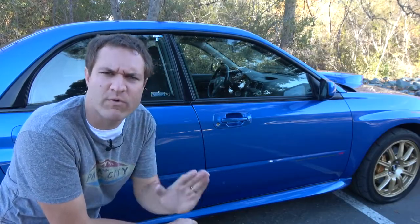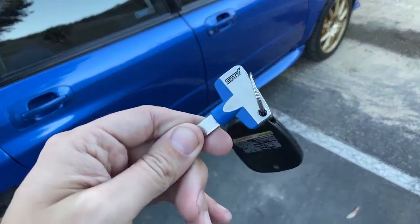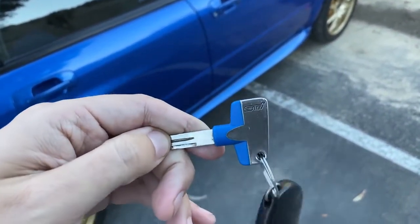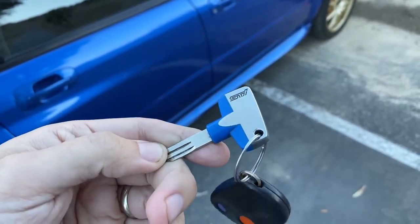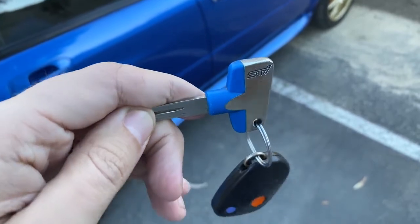I'm going to start the quirks and features of the STI with one of the very strangest quirks about the entire car, and that would be the key. This is the key for the STI — not the valet key, not some weird second or aftermarket key. This is what you got. It looks like a battery cutoff switch in some of the exotic cars that I review. Very strange.